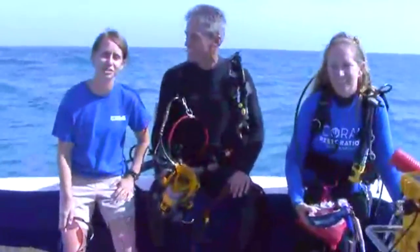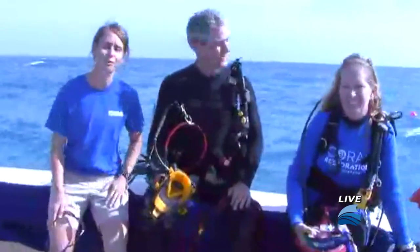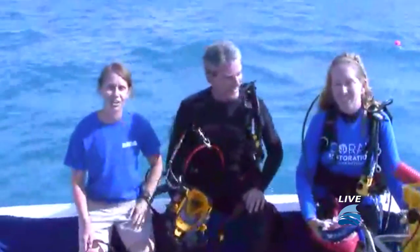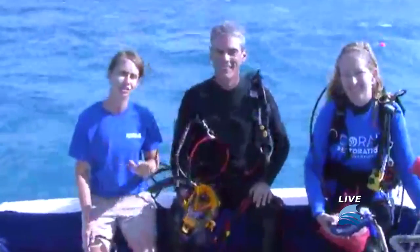Good morning and we are coming to you live from the Florida Keys. We're about three miles off of Tavernier, floating around in the Atlantic Ocean. I have Mike T from the Florida Aquarium and Pam from the Coral Restoration Foundation who are going to be going underwater very shortly and showing you what it looks like in the Coral Restoration Foundation Nursery.